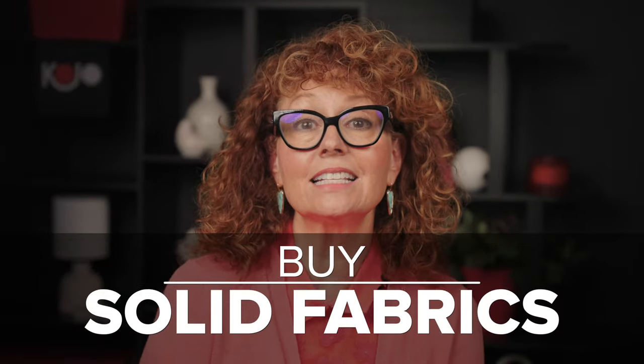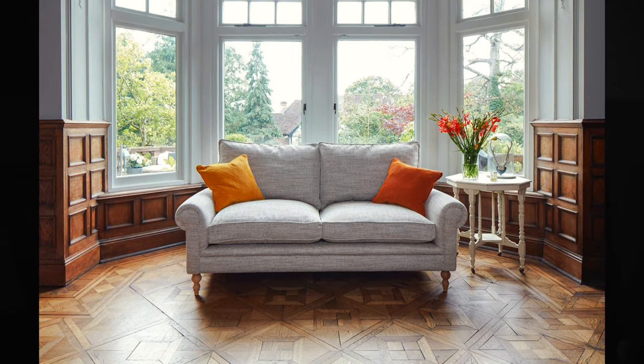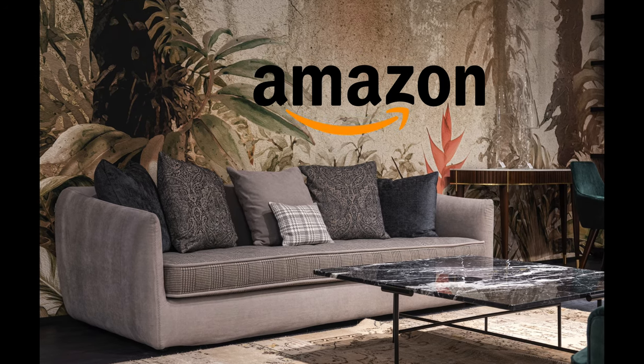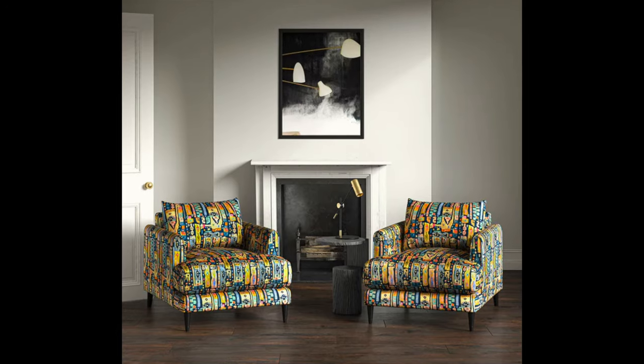Next, buy solid fabrics. If you are decorating a room that has a lot of upholstered items in it, using the same fabric in a neutral color saves you money because it's a color you can use for years and years and update with throws and pillows. Throws and pillows are inexpensive — you can get those on Etsy or even Amazon — instead of investing in a very intense pattern on a sofa or a club chair.